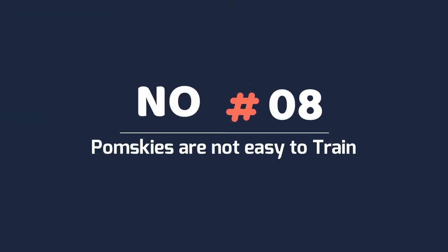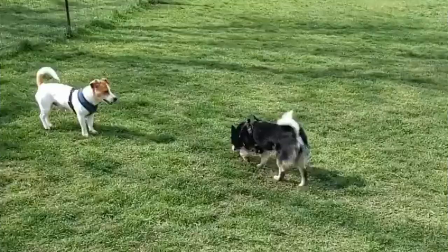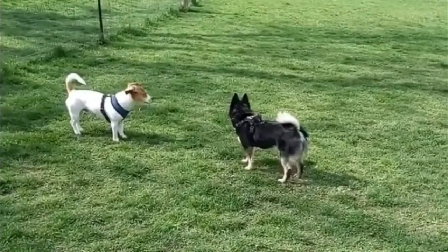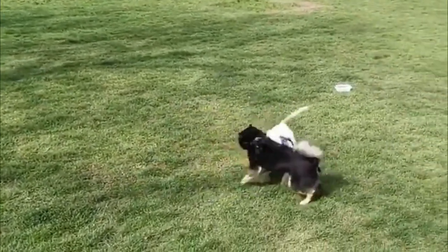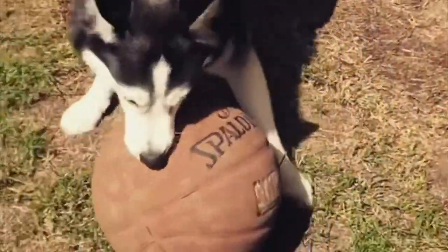Number 8: Pomskies are not easy to train. Pomskies are one of the smartest mixed breed dogs, meaning they can easily master commands and follow instructions. Unfortunately, they are also very stubborn. So while training the puppies is not a big deal, the grown Pomeranian Huskies will not learn anything from you.